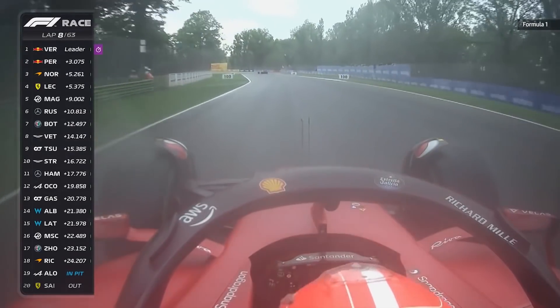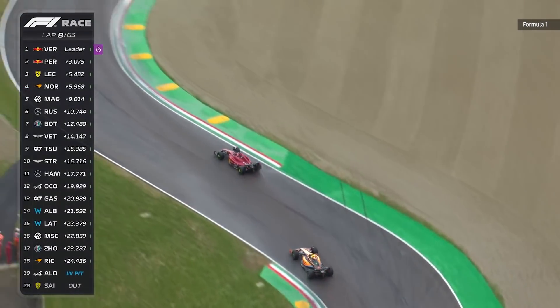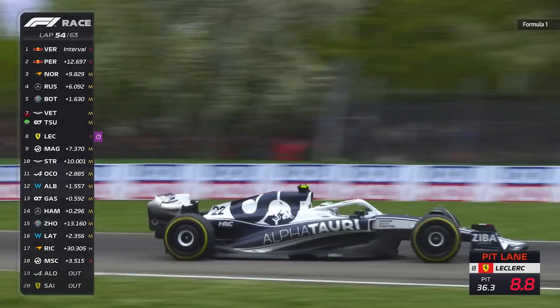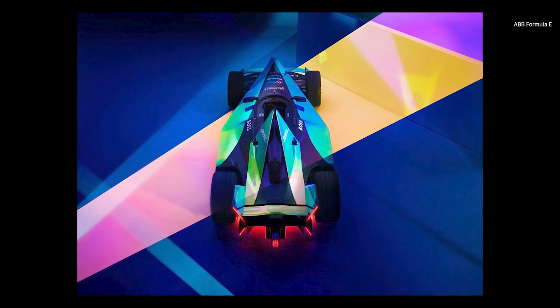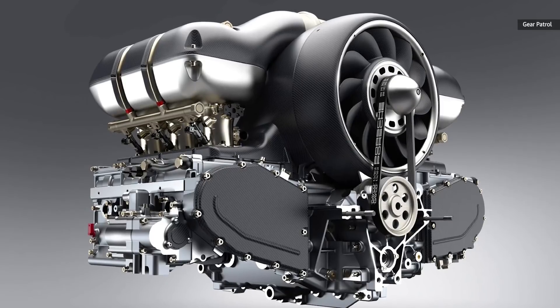For reference, Formula 1 cars average speeds between 220 and 230 miles per hour during a Grand Prix, depending on the circuit layout. Formula E says the electric power units can convert over 90% of their energy to mechanical power, compared to around 40% for an ICE motor.